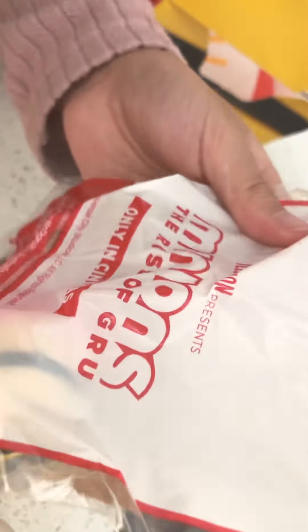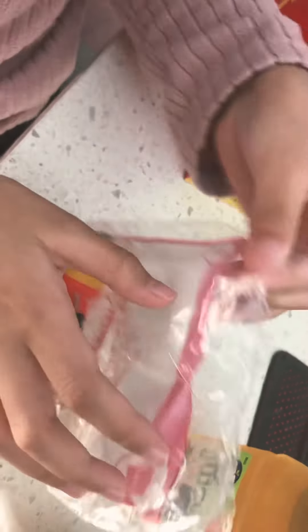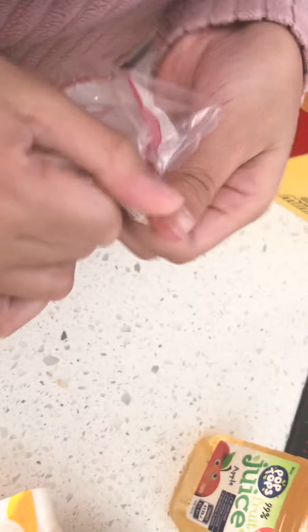Hi guys, today we're going to be unboxing a Happy Meal. I got it from McDonald's — it's a Minion one, and it's a Minion that has braces. So let's open it.